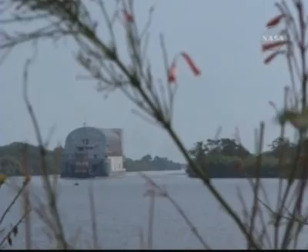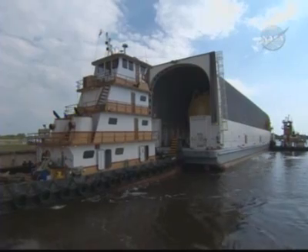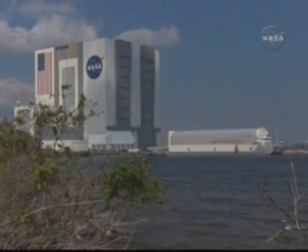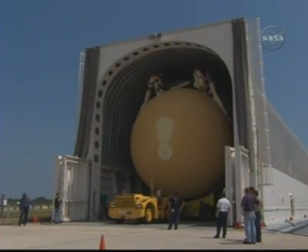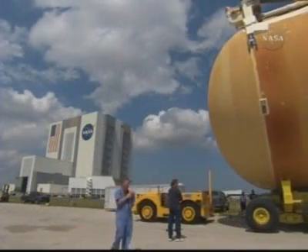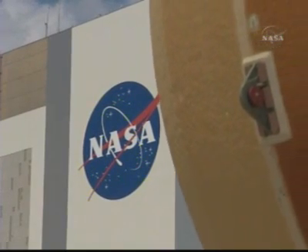On March 26th, external tank 128 arrived by barge from the Michoud Assembly Facility in Louisiana. After spending a week traveling through the Gulf of Mexico and the Atlantic Ocean, the barge is carefully negotiated into the Kennedy Space Center Turn Basin. The Turn Basin is located less than a quarter of a mile from the Vehicle Assembly Building, which is the tank's first stop upon arrival at KSC. Once on dock, we use the external tank transporter to move the tank off the barge and over to the Vehicle Assembly Building.